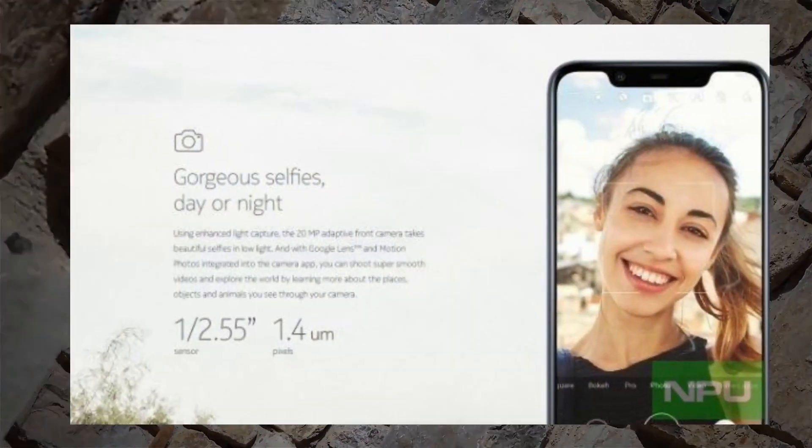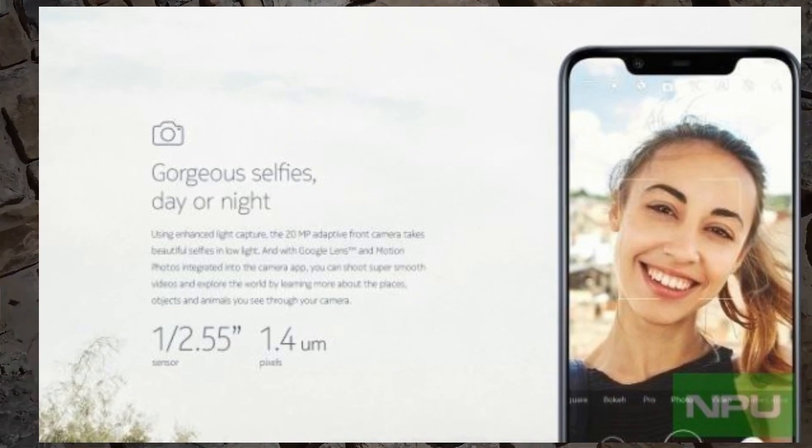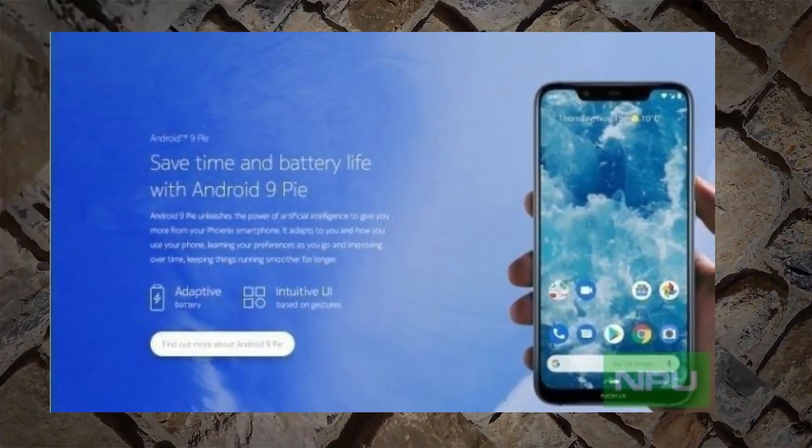With exactly one week to go until its expected debut, official marketing images of the upcoming Nokia 8.1 have leaked out online, confirming what was originally thought — the device is simply an international variant of China's Nokia X7.